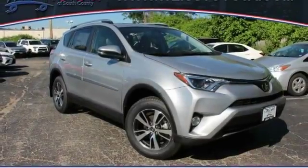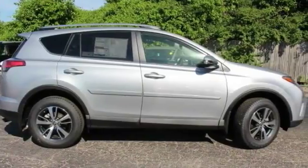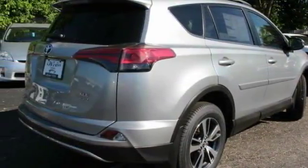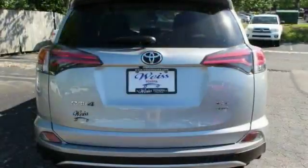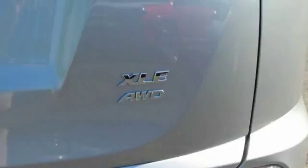Looking for the right vehicle? Check out the 2018 RAV4. The RAV4 is one of the most fuel-efficient SUVs in its class. Versatile and efficient, the RAV4 mixes the comfort and drivability of a sedan with the benefits of an SUV.